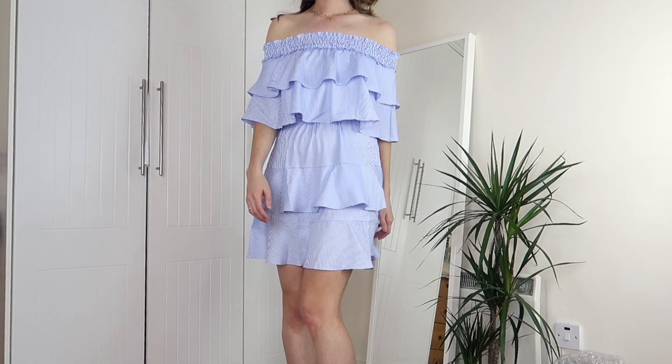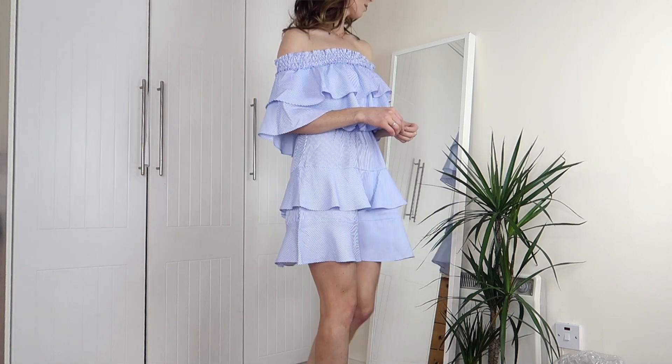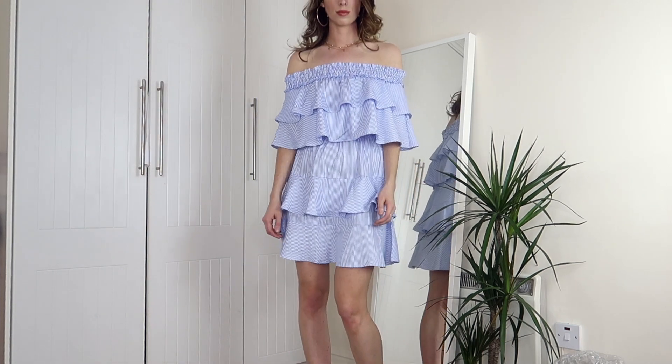Up next from Pretty Little Thing I have another summer dress — this gorgeous bardot style ruffle dress. It's actually a lot girlier than I would usually go for, but I really am having a moment with all things pinstripe and all things ruffled right now, and this dress just hits so many different summer style notes for me.